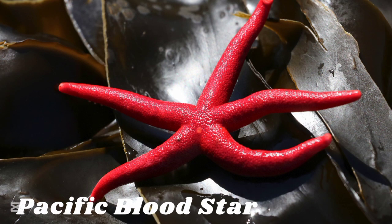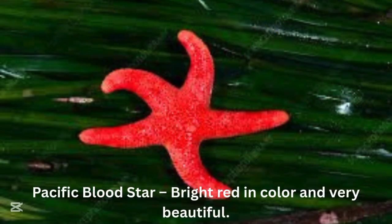Pacific blood starfish. The pacific blood starfish is bright red in color and very beautiful.